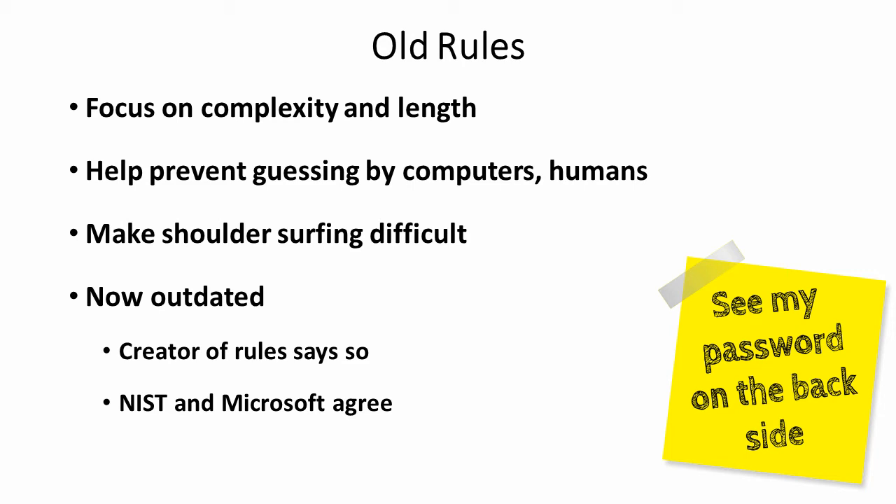They were also designed to make shoulder surfing difficult — that is, if people watched you type it in, it would be hard for them to figure out what you typed. But those rules are now outdated, even according to the person who created those rules, Bill Burr of the US National Institute of Standards and Technology. NIST and Microsoft agree that these rules are outdated.